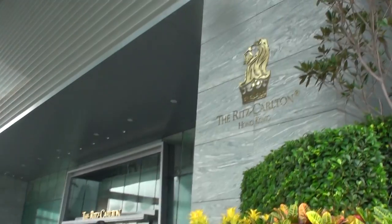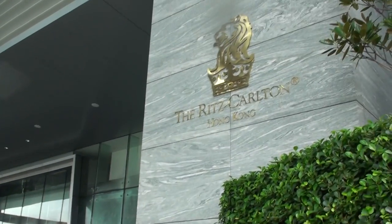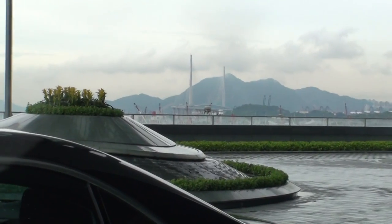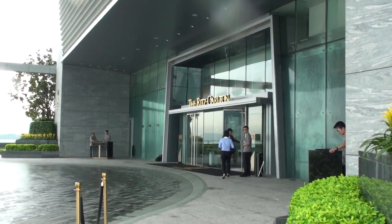I'm standing at the Ritz-Carlton. That's where I stayed last night. Big bridges across from the Ritz-Carlton.